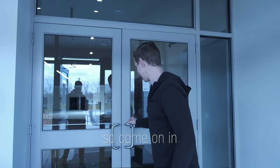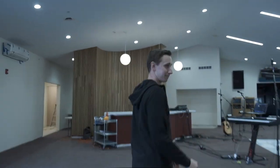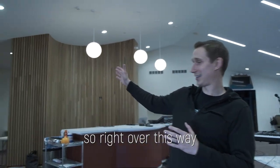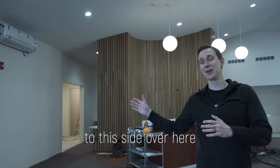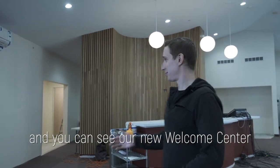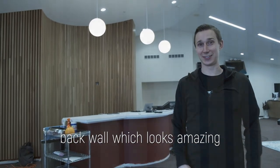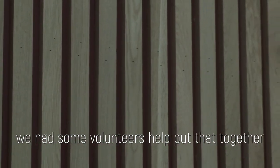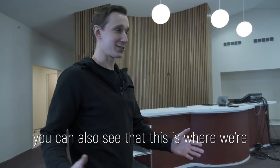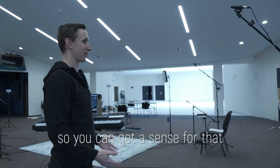Over to this side we have our new bathrooms for both our men and our women, and you can see our new Welcome Center back wall, which looks amazing. We had some volunteers help put that together and it looks incredible. You can also see that this is where we're filming our worship each and every week.